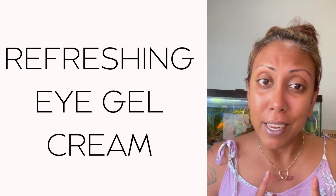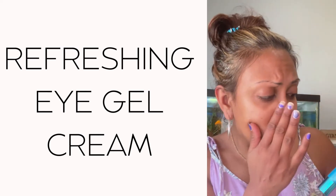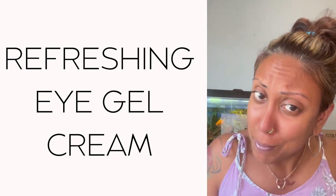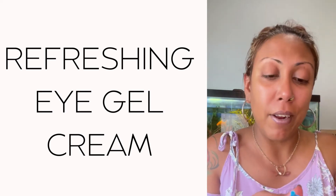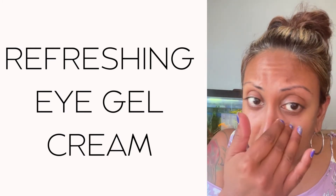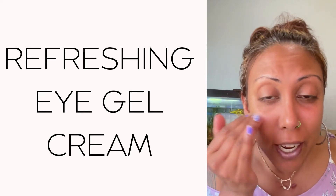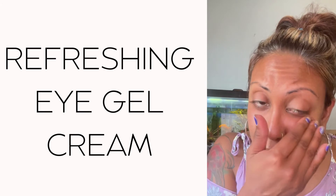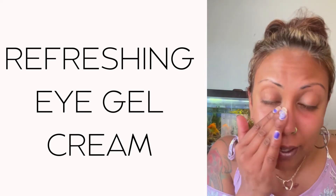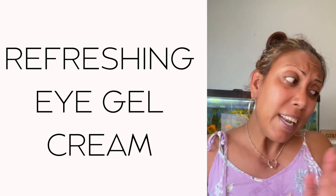Last but not least, I do my eye gel cream, which gives me a refreshing treatment around my eyes and helps take away the little bags. Sometimes I don't sleep so well, so this is another great product. You take a little bit like this and put it under your eyes — especially during the day when you need a little pick-me-up. Be careful you don't get it in your eyes. It helps to refresh under your eyes, re-energize, and refocus your attention.